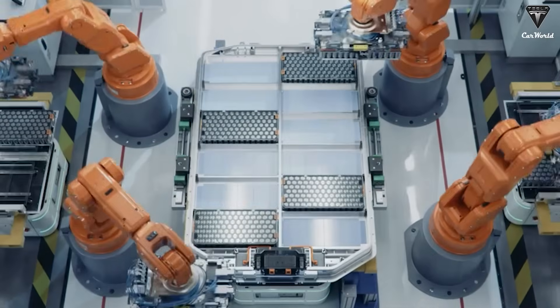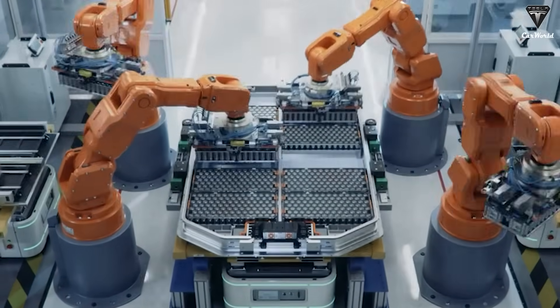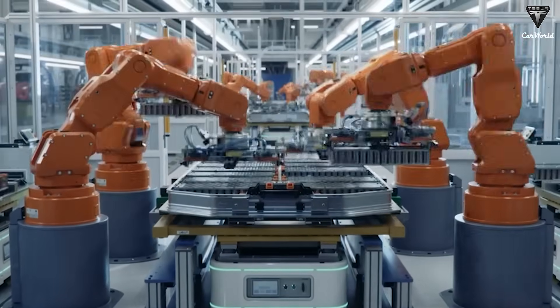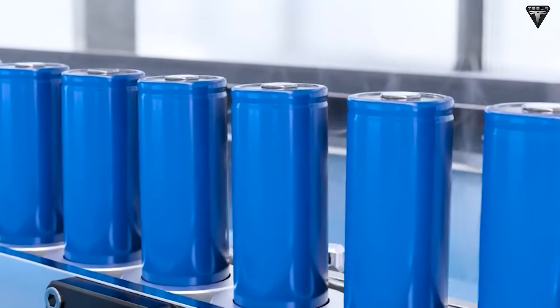Navalt, the up-and-coming battery maker running a 50-megawatt-hour pilot plant in California's Mojave Desert, has released performance figures that command serious attention from automakers and consumers alike.